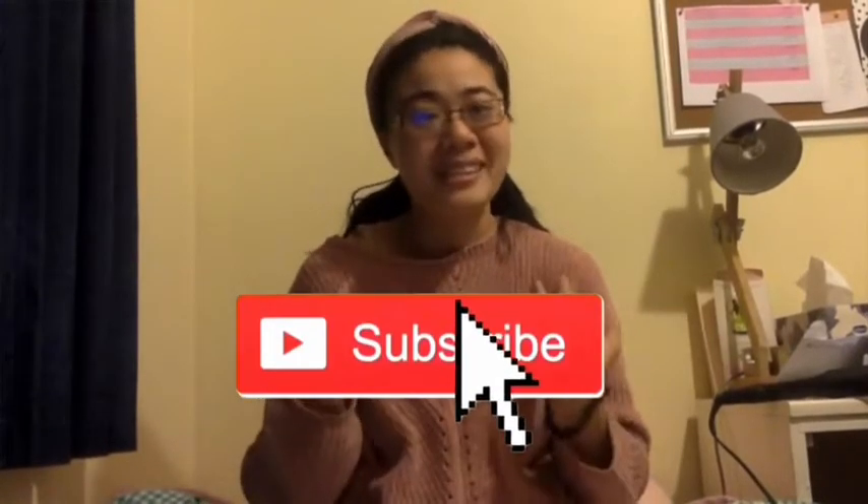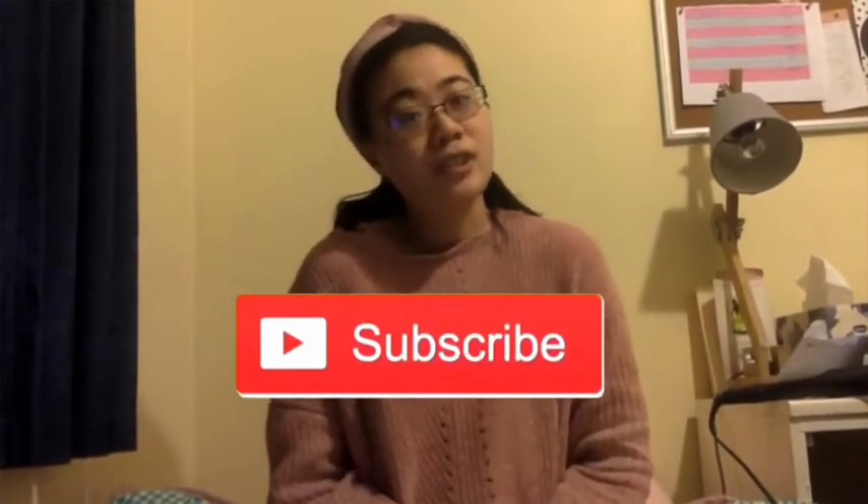Hey guys, welcome back to my channel. So for today's video, I am going to be doing a thrift haul of everything I bought at the op shop last week and also a month or two ago. I hope you enjoy this video — it's literally my favourite type to film. If you want to see more videos like these, please let me know in the comments and subscribe to my channel. Let's just get straight into it.